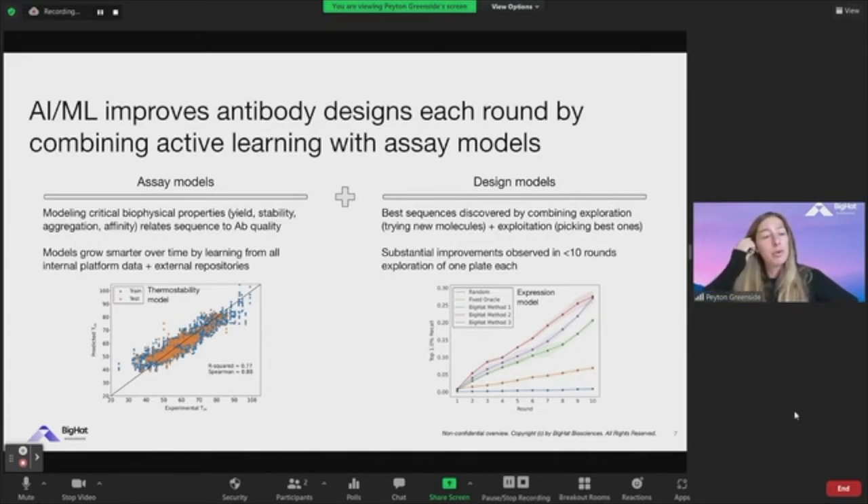As we improve models and learn where their weaknesses and strengths are, we can validate our predictions as quickly as possible. The goal is to take an unknown sequence, propose a mutation, and know how that will affect not just affinity, but also stability, aggregation propensity, yield, et cetera. The design models are trying to solve the problem of how you explore very complex sequence space.